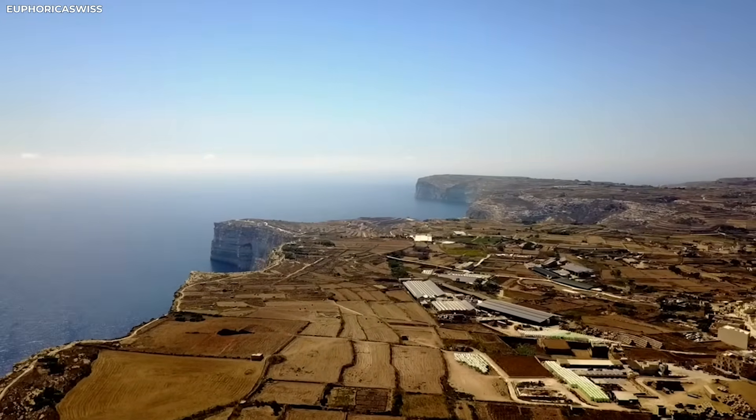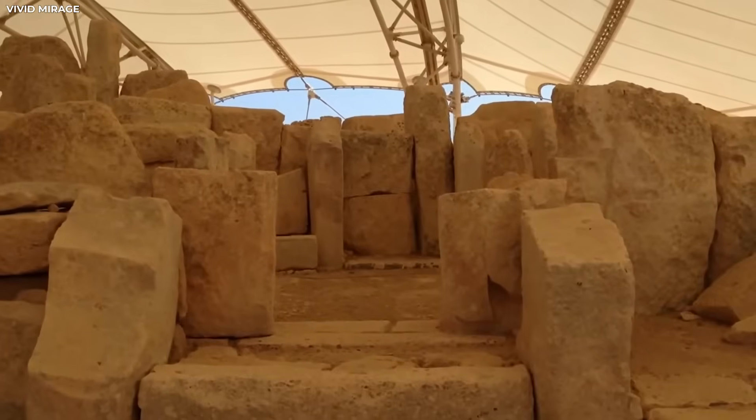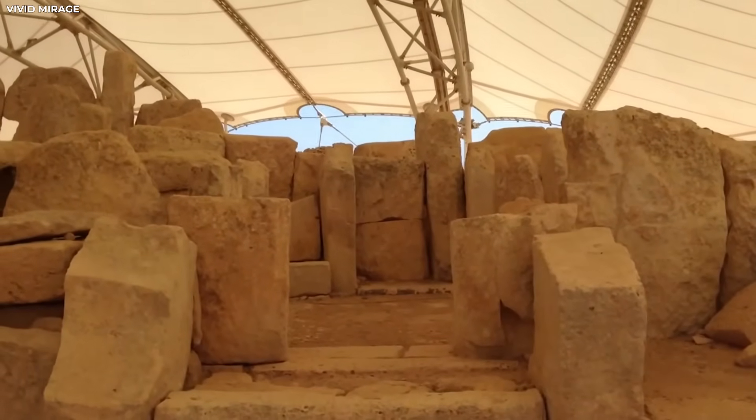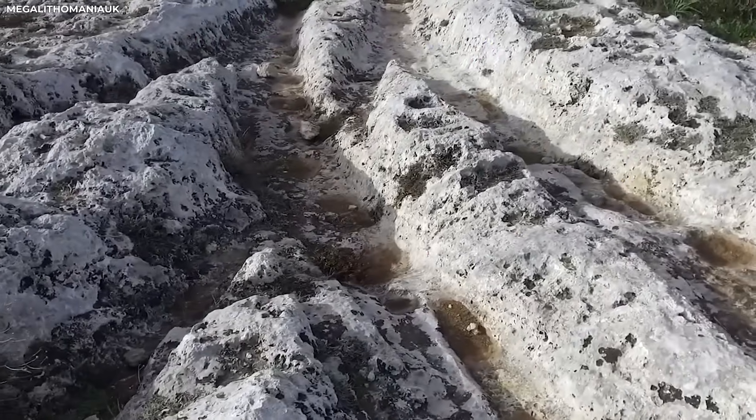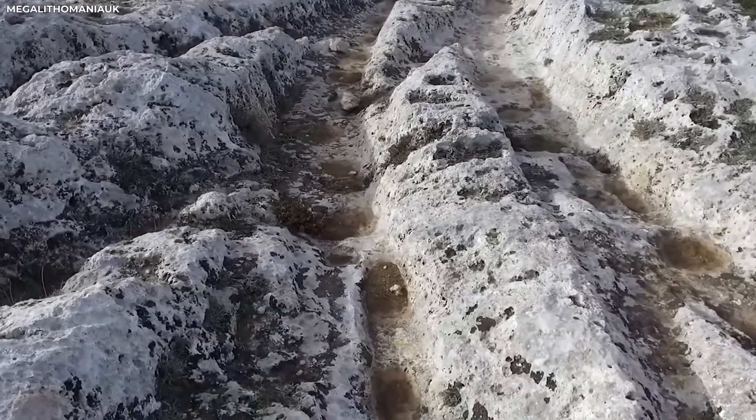Some stop at cliffs, while others go out into the ocean. Over many years, people thought they were the tracks of giants, lost towns, and even aliens. Get ready, because what they found will blow your mind.